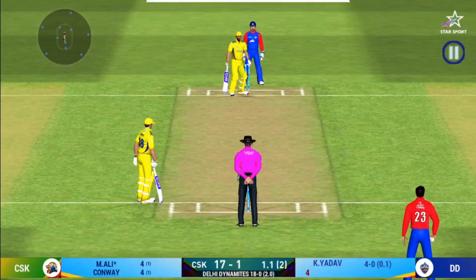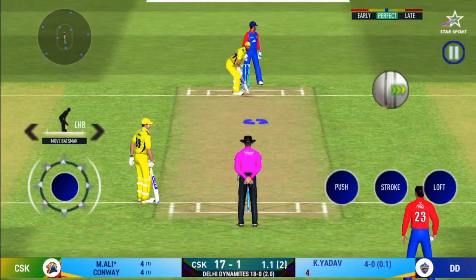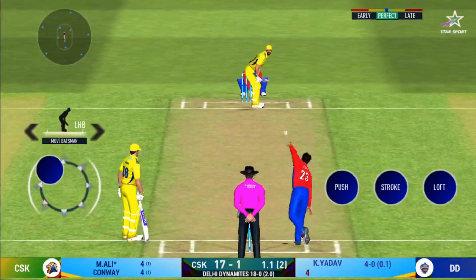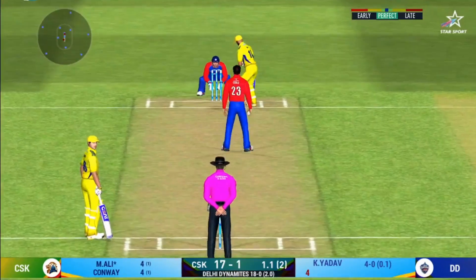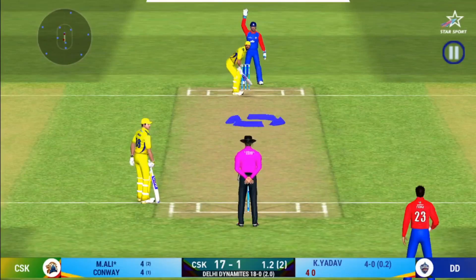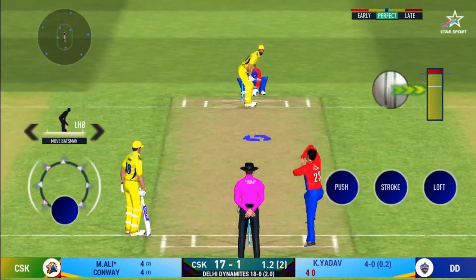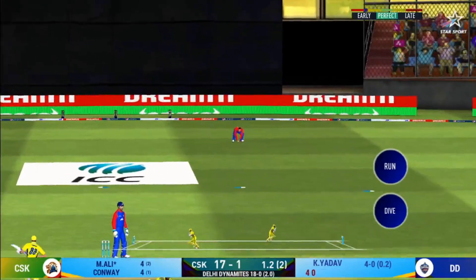Another field change — it is show time, crowd going mad here. Oh, that was a seriously quick ball. The field has been opened and the batsman should be looking to get those easy singles. That is edged.